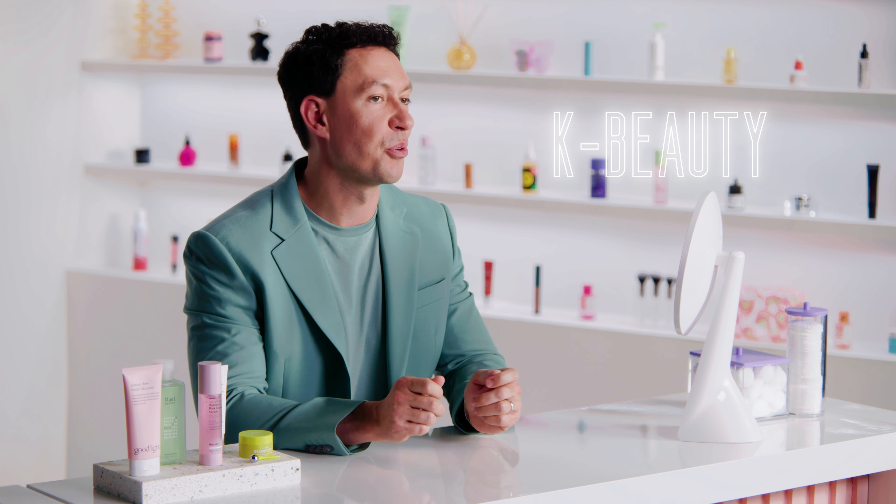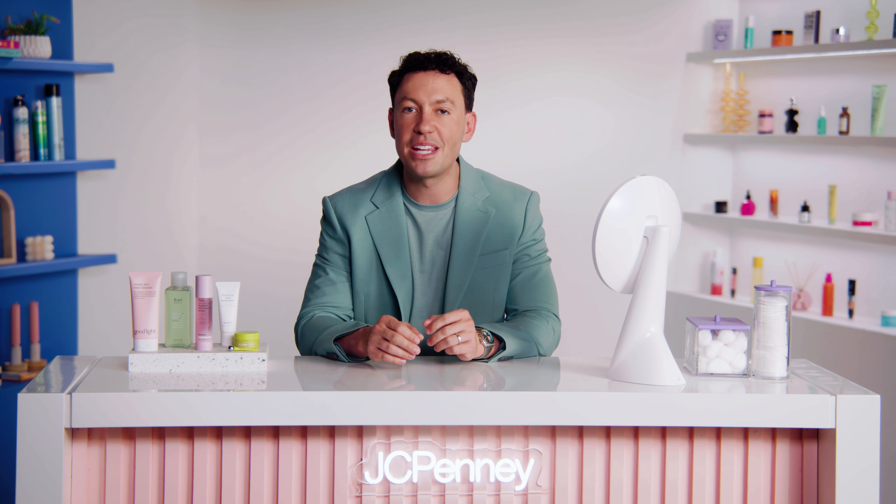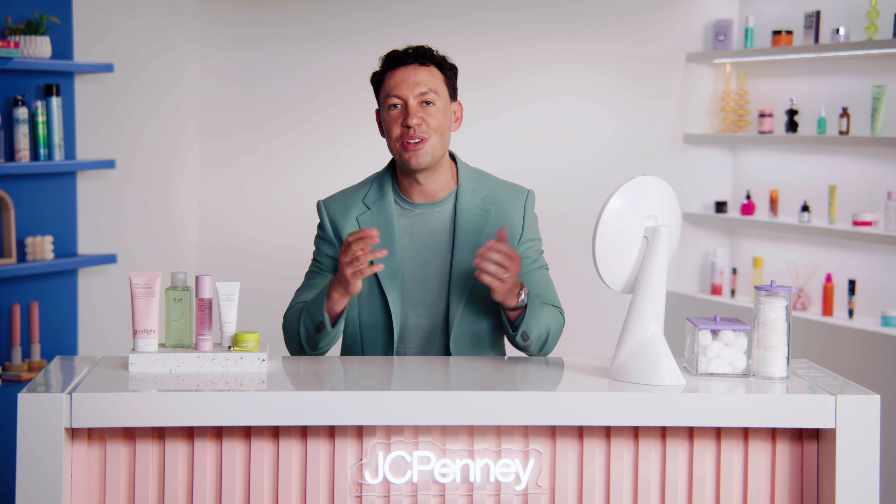Specifically, we're going to be focusing on how to make the most of K-Beauty products during the winter months. As the temperatures drop and the air becomes drier, it's essential to update your skincare routine to keep your skin healthy and hydrated. And what better way to do that than trying out some of the hottest K-Beauty skincare products? From hydrating cleansers to moisture-packed serums and nourishing moisturizers, we've got you covered.